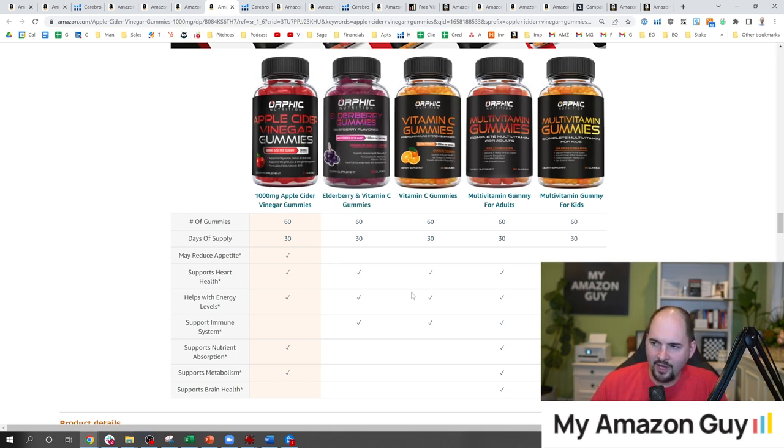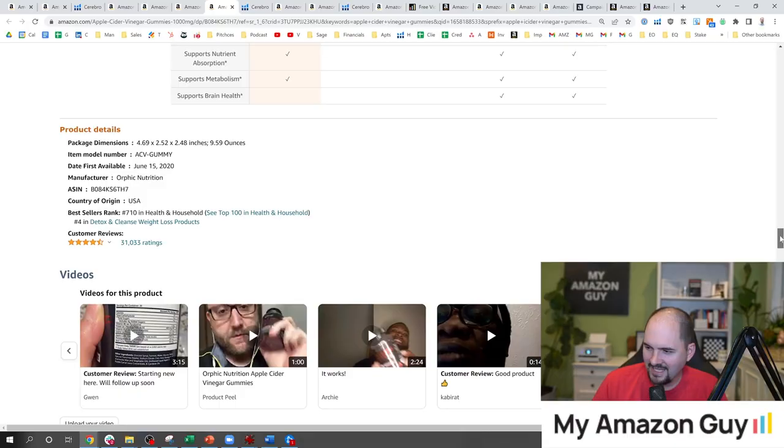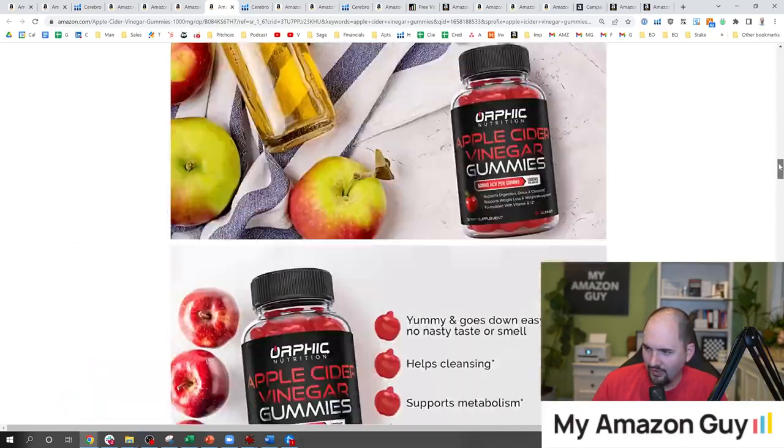This is a product grid done well — I give these guys an A. Big photos, lots of jar imagery linked correctly. It talks about all the different things: supports heart health, helps with low energy, supports immune system, and they've got check marks based on which product does what. 'May reduce appetite' — there's a nice little check mark there. So that's how they're getting their asterisks around claims, but we don't see any backup to those claims. That's probably why they got yanked in the March-April timeframe.